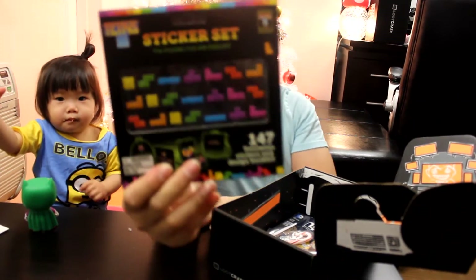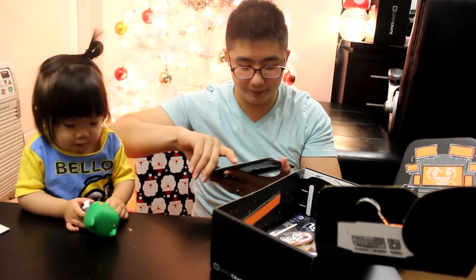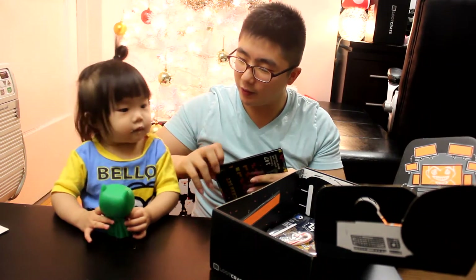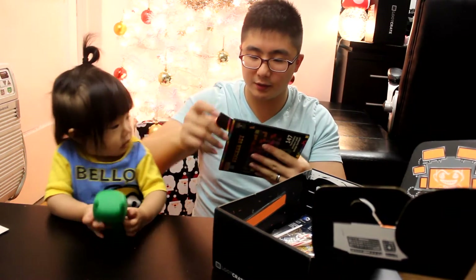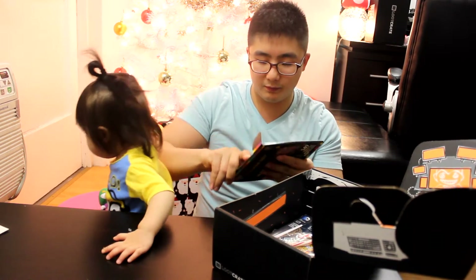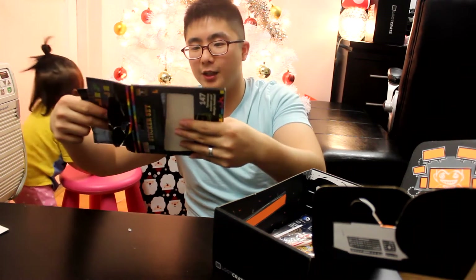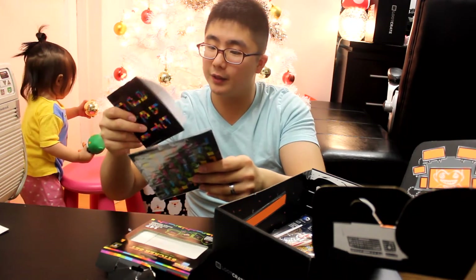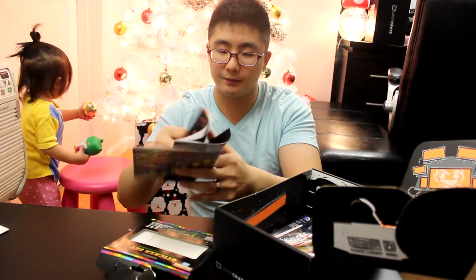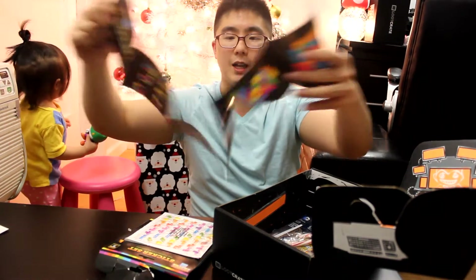Next we have a sticker set — a Tetris sticker set, a bunch of stickers. Let's open this up. It came with a design booklet, a bunch of designs that go with the stickers.